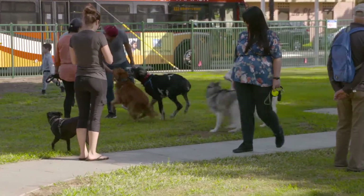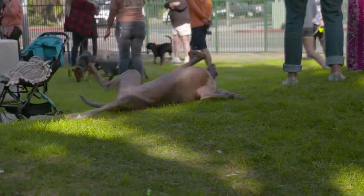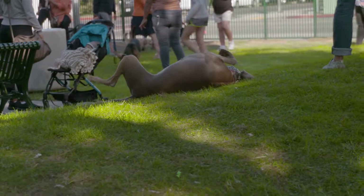The city has opened a brand new dog park at Bixby Park. Based on the reaction of local residents and their four-legged friends, this new space was an immediate hit.